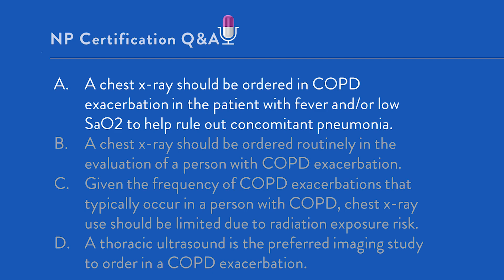Option D — that thoracic ultrasound is the preferred imaging study in COPD exacerbation — is not true. Thoracic ultrasound is used in select, limited situations where the diagnosis of pneumonia is in question, but plays no role in the workup of COPD exacerbation. Key takeaway: COPD exacerbation is a diagnosis made on health history, physical exam, and limited studies that do not routinely include a chest x-ray. When seeing the patient as a same-day urgent care visit within primary care, the clinical scenario is likely without complications, and a more focused evaluation is appropriate.